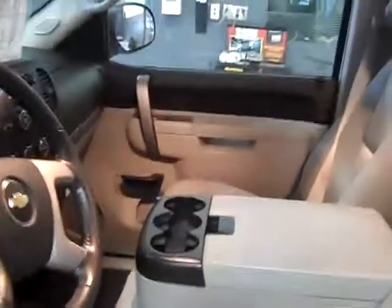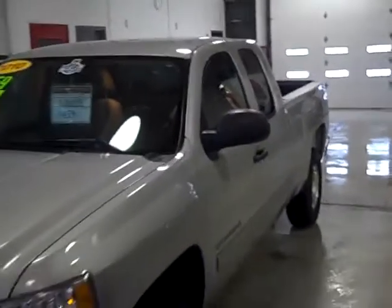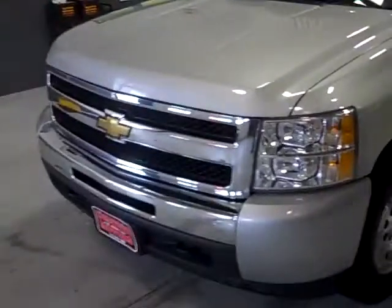It's a real nice truck. It's a 5.3 liter V8 — just the best engine you can get in the extended cabs. Carfax one owner. Really nice truck. Aluminum wheels.